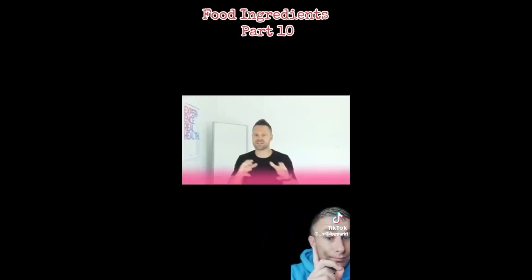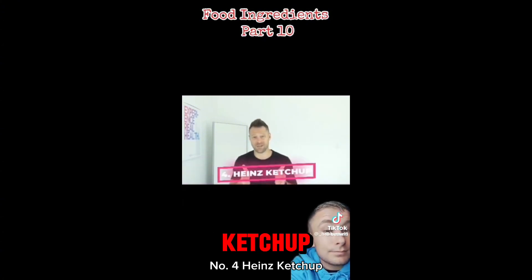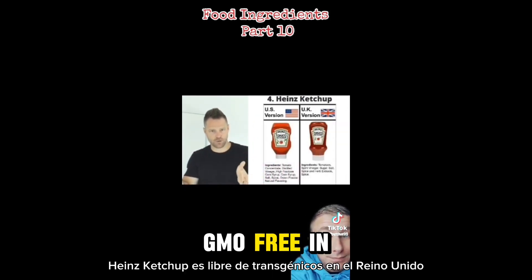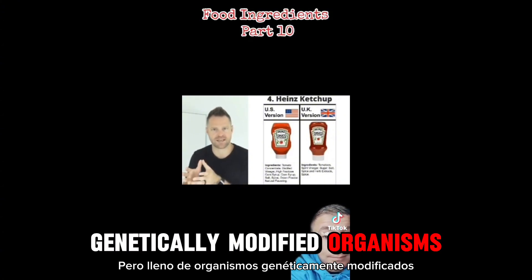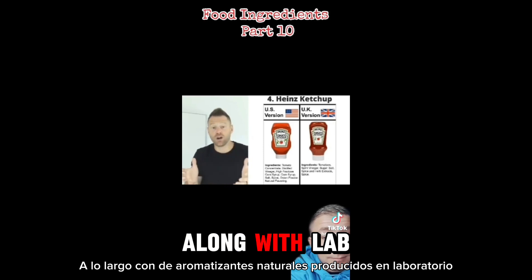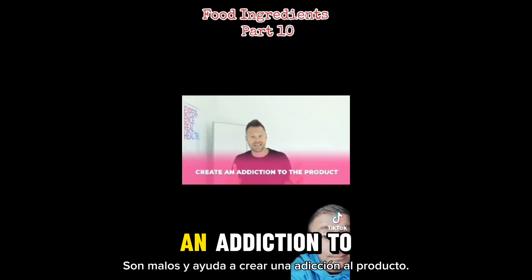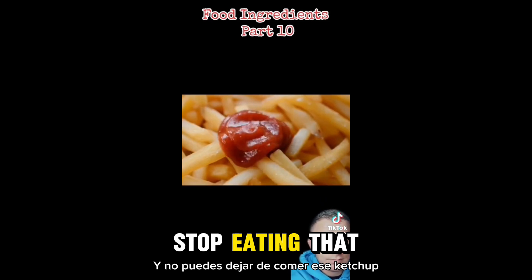Number four: Heinz ketchup — you know, the kind you're going to find in almost every restaurant in America. Heinz ketchup is GMO-free in the United Kingdom, but full of genetically modified organisms and high fructose corn syrup in the United States, along with lab-produced natural flavorings. Not all of them are bad, but from a company like this they are, and it helps create an addiction to the product. Think about that the next time you're dipping your fries and you can't stop eating that ketchup.